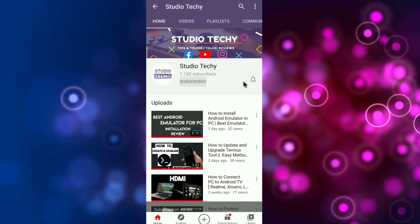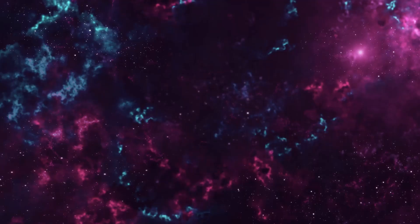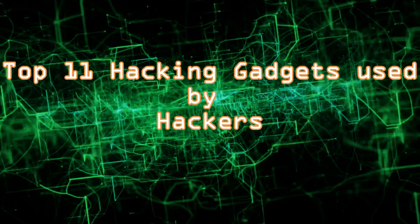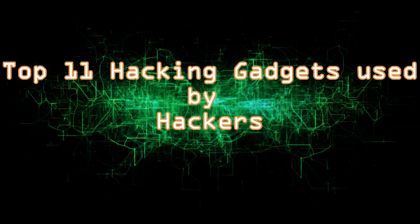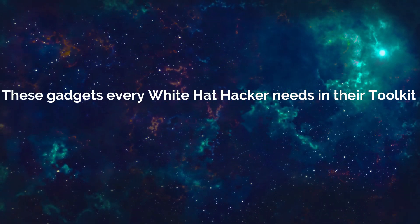Subscribe to Studio Techie channel and also press the bell icon to get notifications. Hello friends! Today I am going to show you Top 11 hacking gadgets used by hackers. These gadgets every white hat hacker needs in their toolkit.